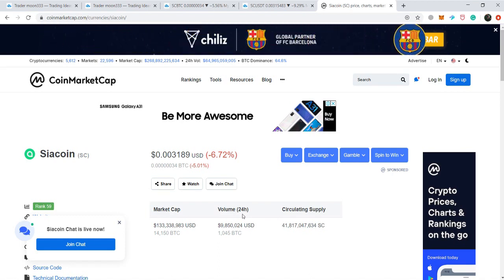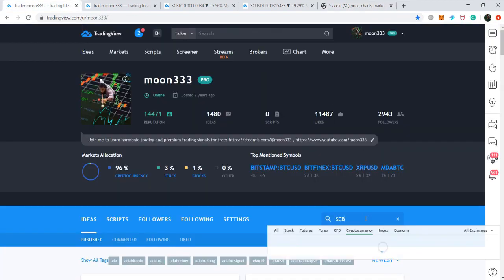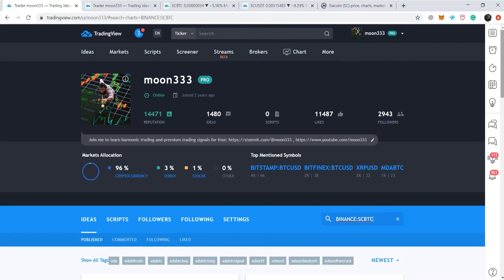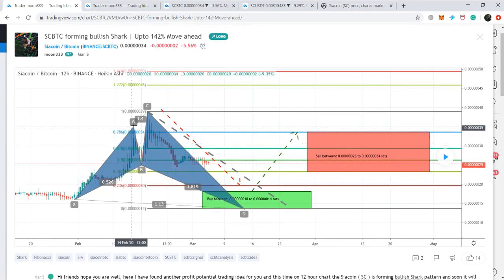Let me give some examples from my previous ideas. First, the Siacoin/Bitcoin pair — I shared this idea on the 5th of March when the SC/BTC pair was completing the final leg of a bullish shark pattern, and I was expecting it could produce up to 142% profit. This is the initial leg, and after that the second leg retraced between the 0.382 to 0.618 Fibonacci retracement level — the first confirmation of the bullish shark.